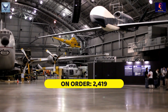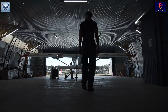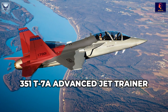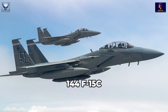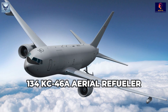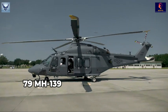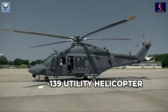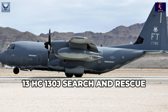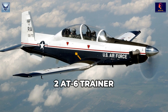On Order: 2,419. These aircraft are to be delivered in the current procurement year or subsequent years. 1,519 F-35A Strike Fighter. 351 T-7A Advanced Jet Trainer. 144 F-15C, F-15E, and F-15X Air Dominance Aircraft. 134 KC-46A Aerial Refueler. 100 B-21A Strategic Bomber. 79 MH-139 Utility Helicopter. 3 MC-130J Aerial Refueler. 13 HC-130G Search and Rescue. 10 G-550 Utility Aircraft. 3 EMB-314 Trainer. 2 T-6 Trainer.